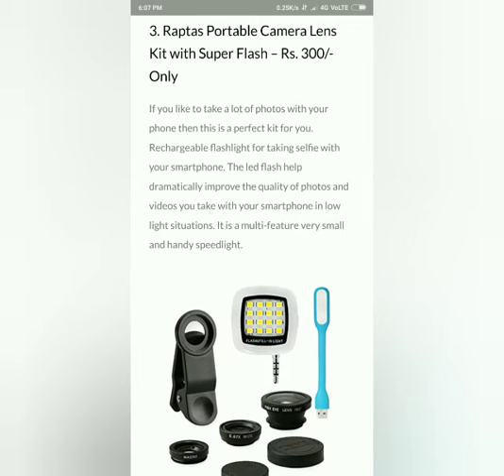Ninth one. This is your gadget. There is a lens and a rechargeable light. You can add additional light. You can also send a selfie at night. You can send a flashlight for night use. You can use this link.